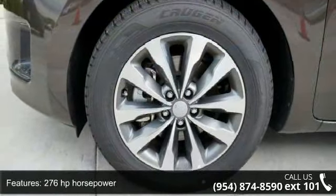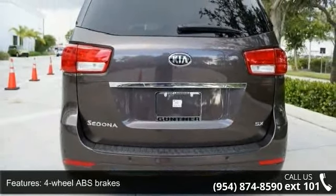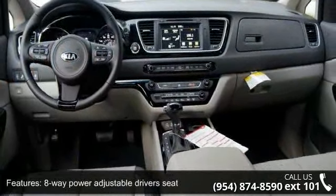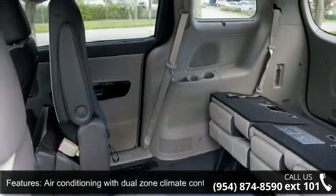276 horsepower, 4 doors, 4 wheel ABS brakes, 8 way power adjustable driver's seat, AC power outlet, air conditioning with dual zone climate control, audio controls on steering wheel, automatic transmission, Bluetooth and clock in dash.